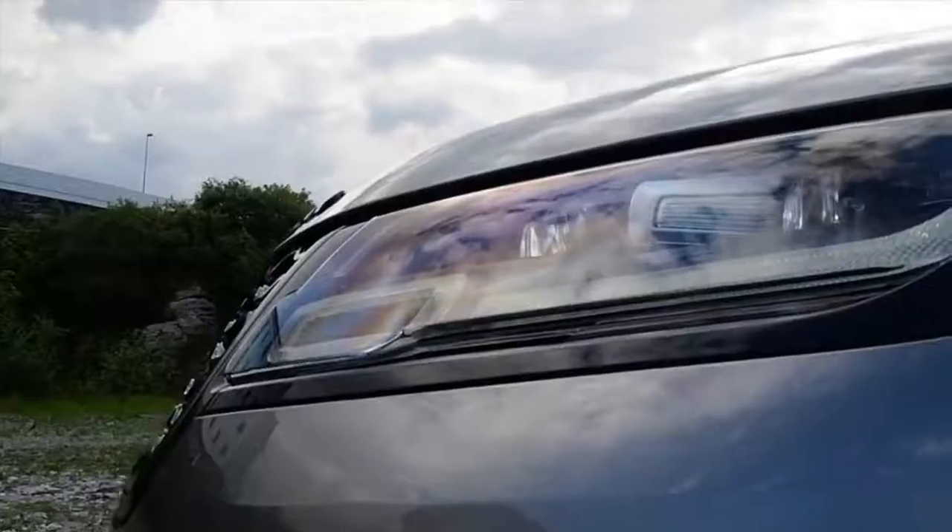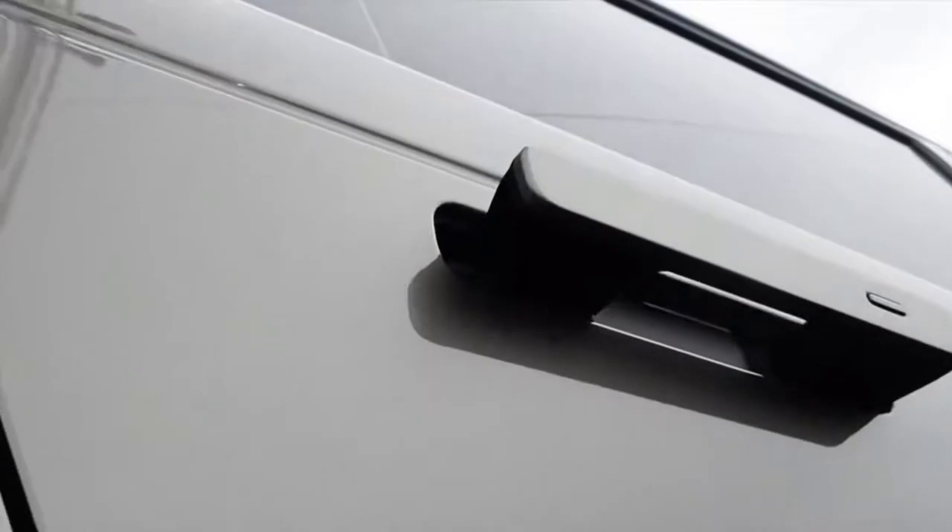Eventually, I answer the call of duty and hit the trail — for science. Range Rover says the new Velar fills the white space between the Evoque and the Range Rover Sport.